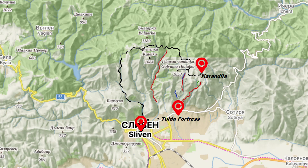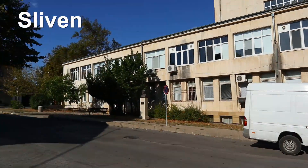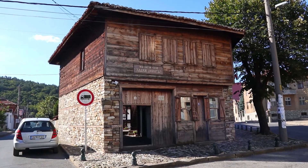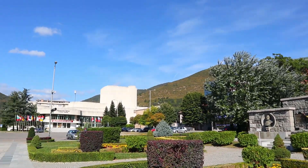In this video we will visit an area in the eastern part of the Balkan Mountains, the town of Sliven and the mountains north of it. Sliven is a middle-sized town in Bulgaria with some historical and ethnographical sites.